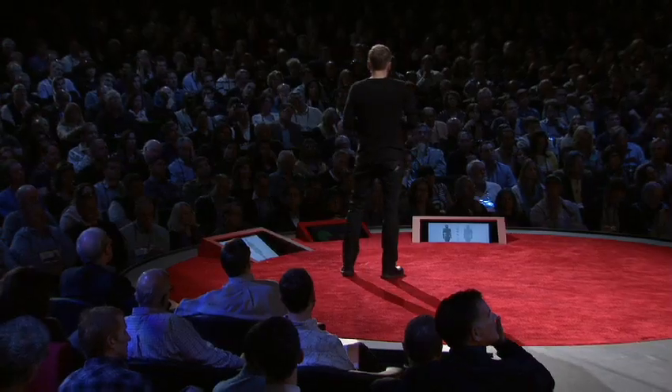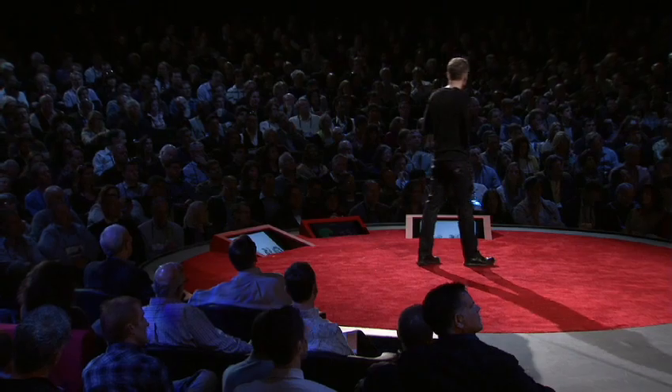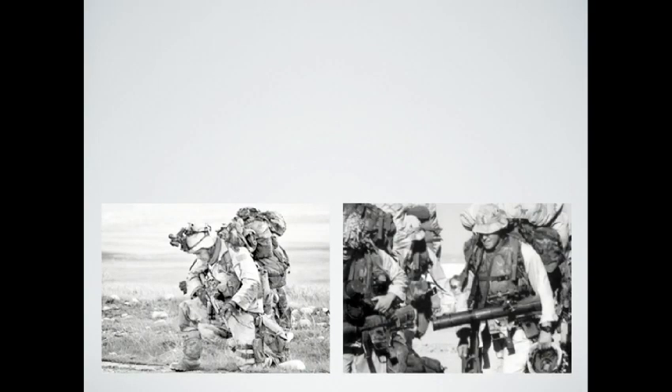Not only that, it will integrate and network you to the universe and other devices out there. This is just not some blue sky thinking. To show you what we are working on, let's start by talking about the American soldier who on average carries about 100 pounds on their back.